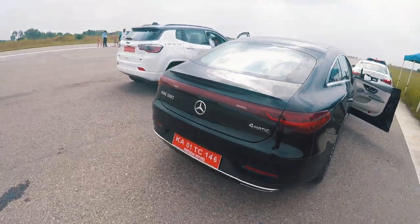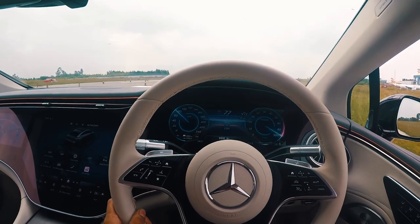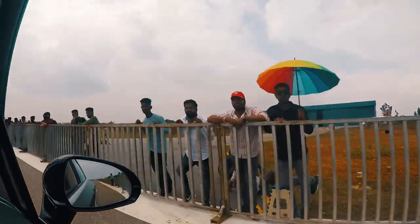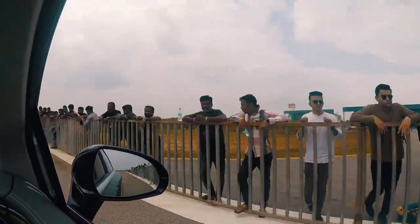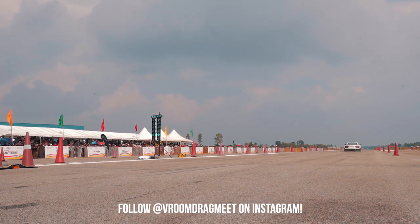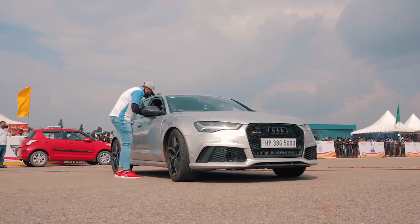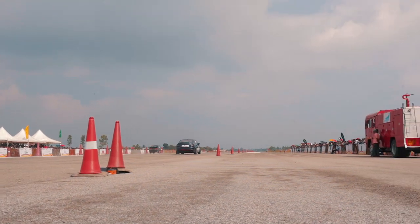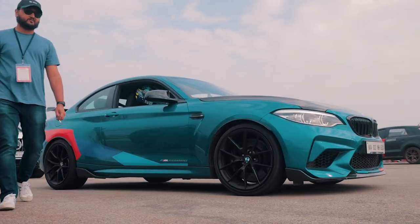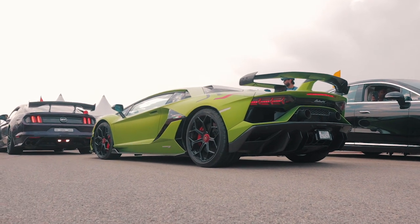We just got done with the runs and this thing is an absolute monster — just check this out. Once we were back from our runs, Club Octane pulled up with their amazing group of cars, and amongst them was probably my childhood dream car, or at least the latest version of it — the Aventador SVJ.